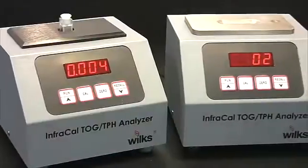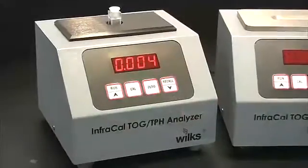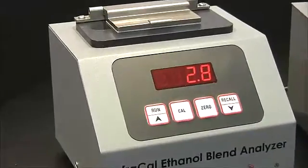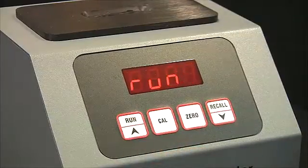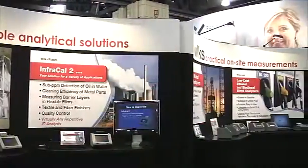Other well-known Wilks products include the InfraCal Oil & Water Analyzers for petroleum and wastewater industries, InfraCal biodiesel and ethanol blend analyzers for percent biofuel in fuel, and InfraCal soot meters for measuring soot levels in diesel engine oil — all with rugged, easy-to-use features at an affordable price.